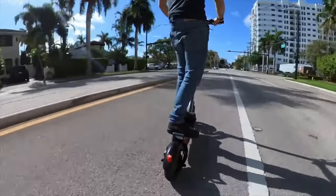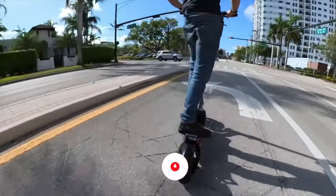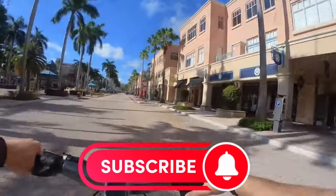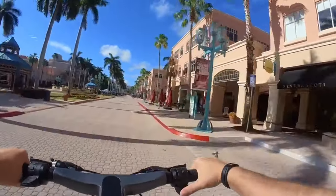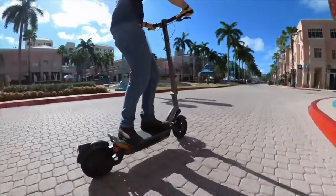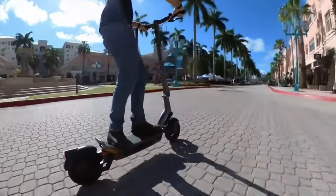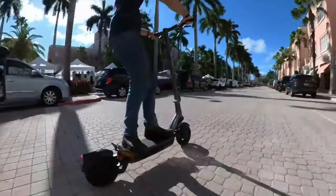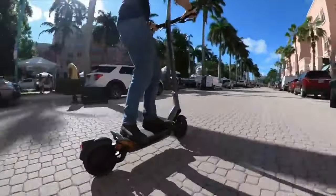But if you're a speed demon looking for something even more exhilarating, meet the Apollo City Pro. At $3,499, this beast boasts dual 500-watt motors, front and rear, rocketing up to a top speed of 32 miles per hour. It's not just faster — it's also slightly heavier at 65 pounds, supporting riders up to 265 pounds, making it the powerhouse of urban mobility.